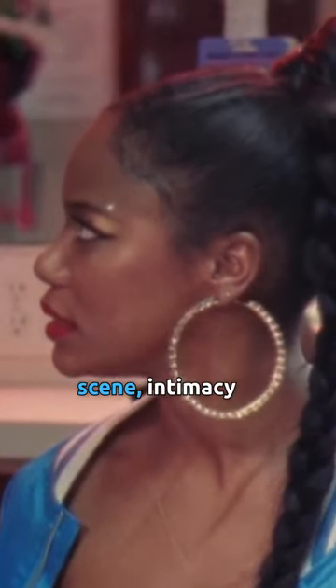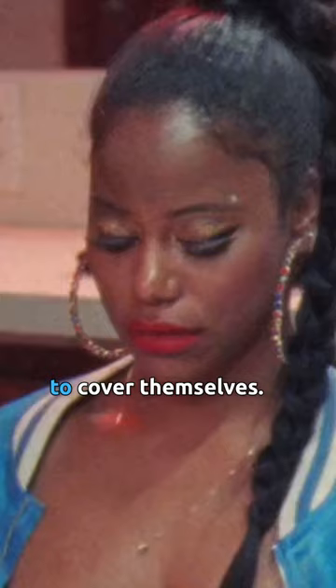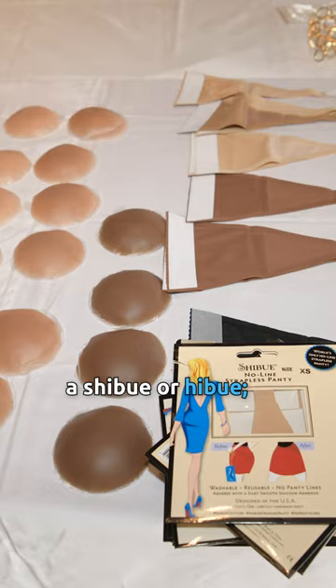When it's time to film a nude scene, intimacy coordinators will bring a whole toolbox of garments that actors can use to cover themselves. Performers can use pasties to conceal their nipples. Actors may also put on a shaboo or he-boo, a patch of adhesive fabric worn as a strapless thong.